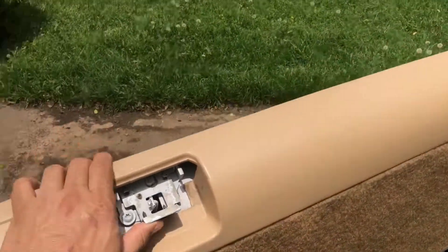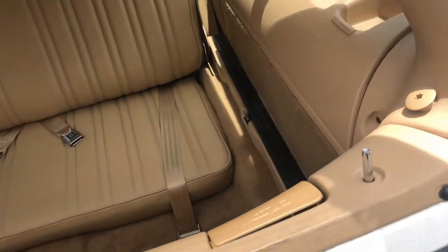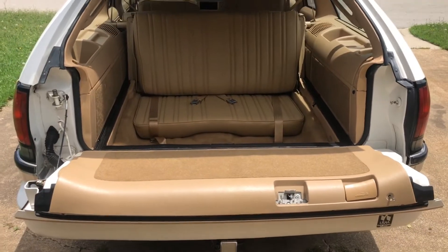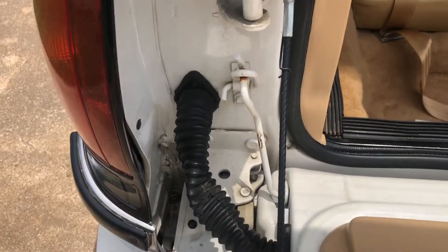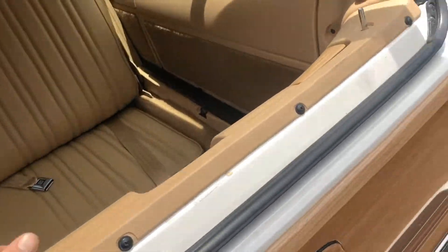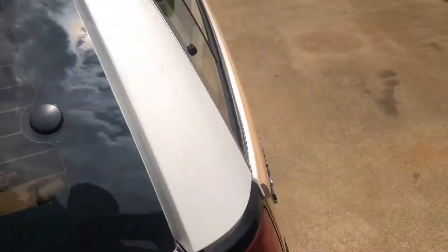Now this handle thing broke off — that's not a big deal, that can be fixed. But it does work. As you can see, the tailgate — I cleaned this out a little bit but it's relatively clean. You can see here, this is not dry rotted. He took very, very good care of this car.